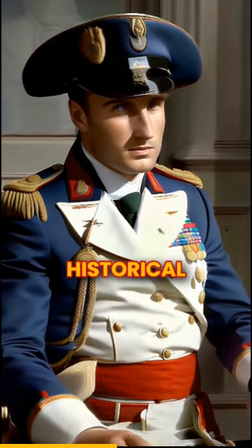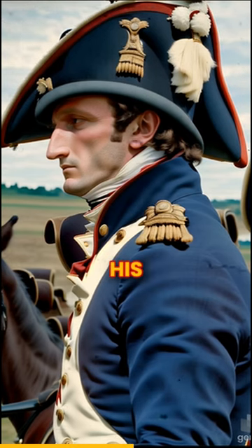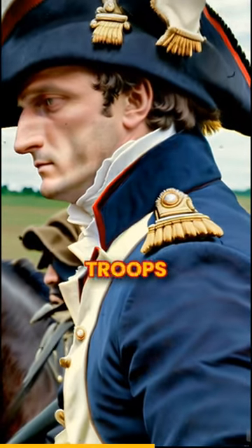It is considered a priceless historical artifact. Unlike most other people at the time, Napoleon wore his hat sideways, which gave him a distinct silhouette easily recognized by his troops in battle.